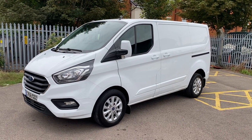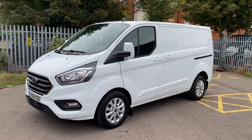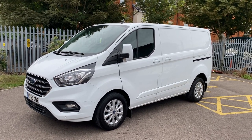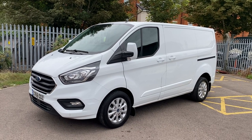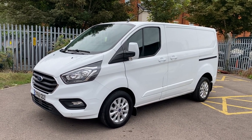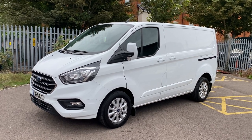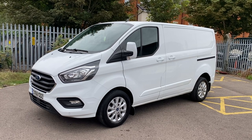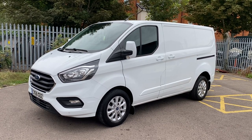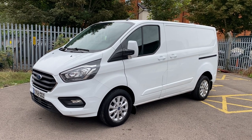Hi, good afternoon. It's Simon at Vans Today in Worcester. I'm going to give you a quick video walk around of this 2018, on a 68 plate. It's a Ford Transit Custom. It is the top of the range limited model. It is an L1 short wheelbase, H1 low roof. It is one keeper from new with just short of 36,000 warranted miles on it, including full maintenance history from the lease company that it's arrived from.